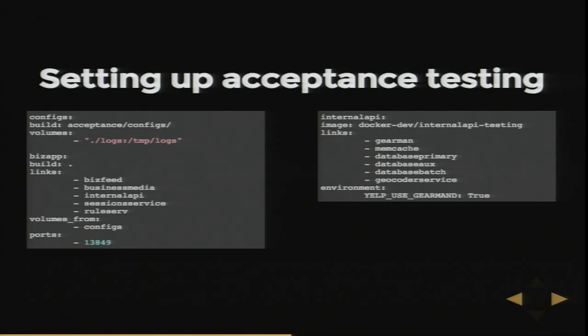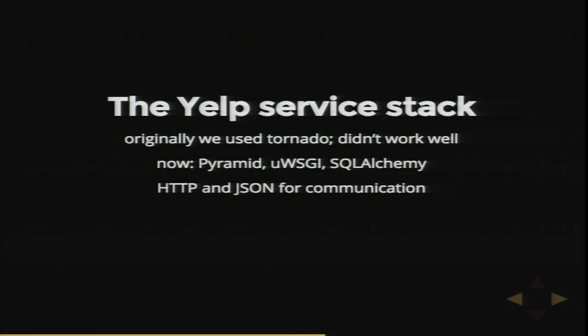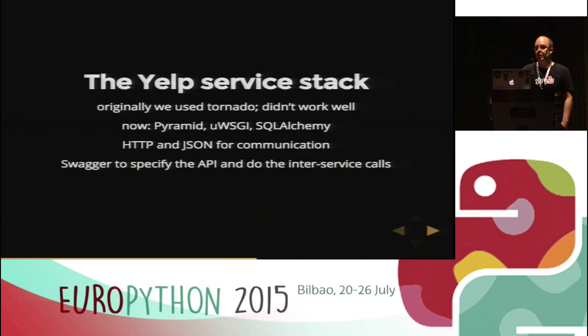Now that we know why we do services and how we make sure they don't break randomly, what's our service stack? We originally started with Tornado, but that didn't work out quite as well as we hoped. Our current stack is Pyramid — the latest version — with uWSGI and SQLAlchemy, and it works out quite well. We use HTTP as the transport protocol, JSON for the data format. One very important part of our service stack is Swagger, which is an API framework. With Swagger, you specify your API by writing JSON.